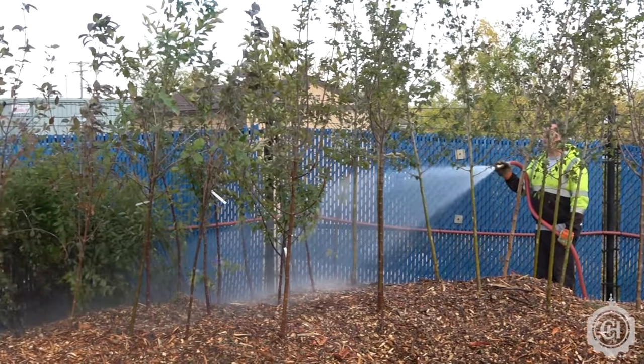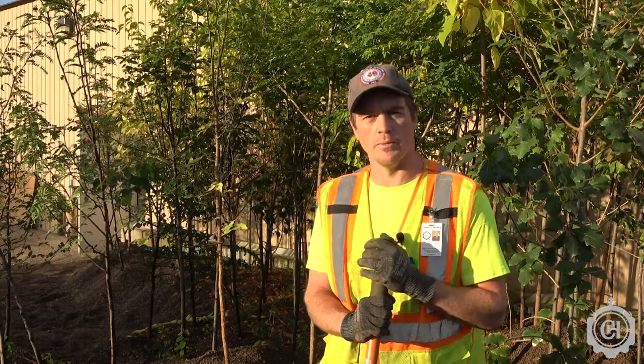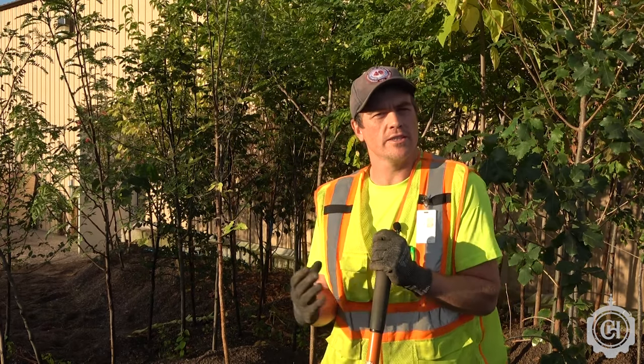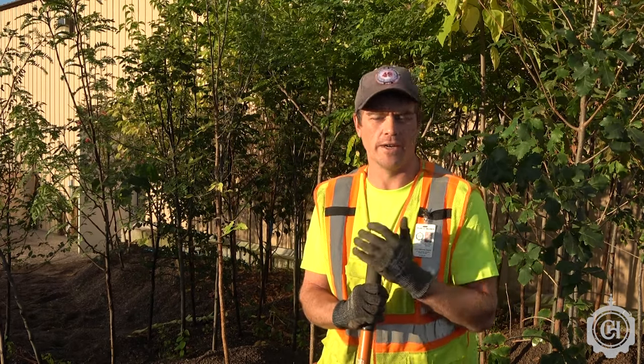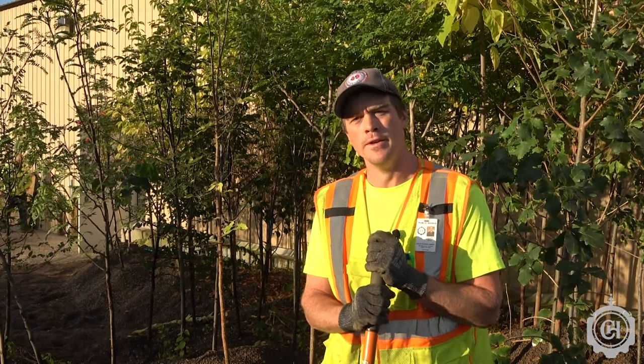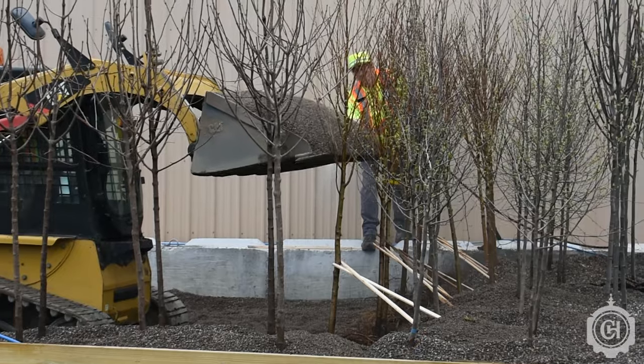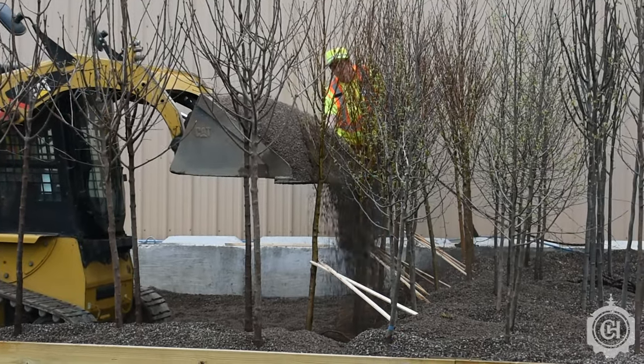The gravel bed is a new project this year. This is our first year healing the bare root trees in the gravel and planting them in the fall, but going forward this is going to be the new planting method here at Columbia Heights. It's going to allow us to plant more trees — we're planting around 200 this year — and the gravel is a reusable product; we'll be using the same gravel for the next 20 to 30 years.